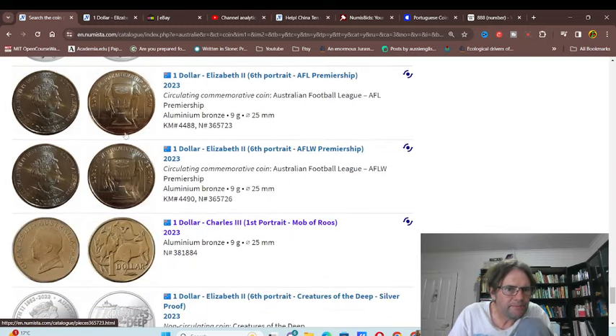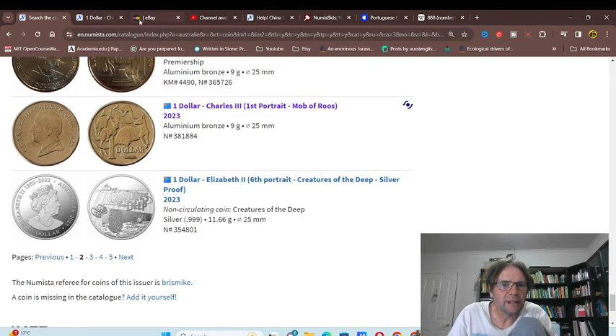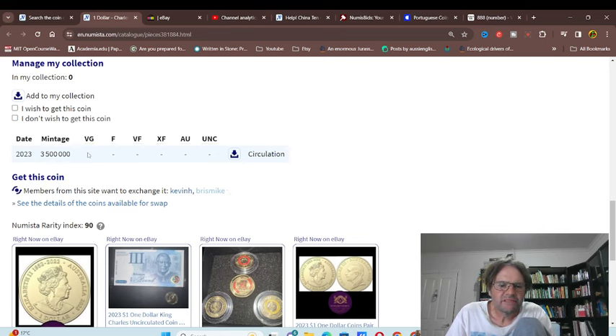We've got the AFL premiership so the color coin was also popular, like the other one. This one seems to be popular, and the mintage is three and a half million so it's not going to be hard to get.